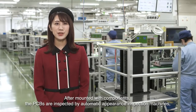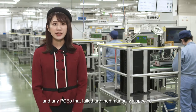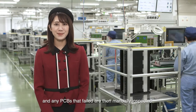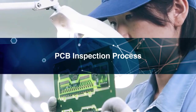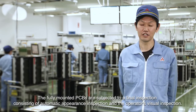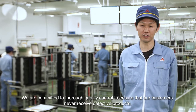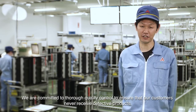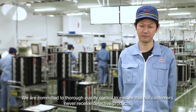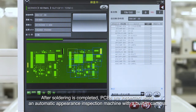After being mounted with components, the PCBs are inspected by automatic appearance inspection machines, and any PCBs that failed are then manually inspected. The fully mounted PCBs are subjected to a final inspection consisting of automatic appearance inspection and the operator's visual inspection. We are committed to thorough quality control to ensure that our customers never receive defective products. After soldering is completed, PCBs are inspected using an automatic appearance inspection machine with a built-in camera.